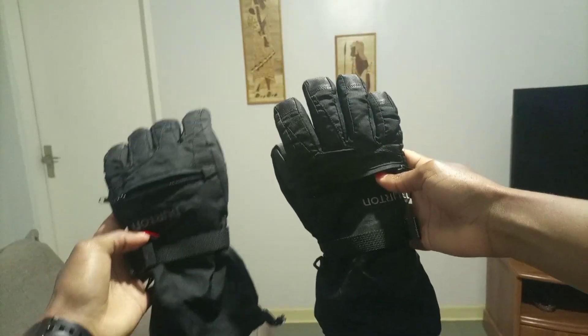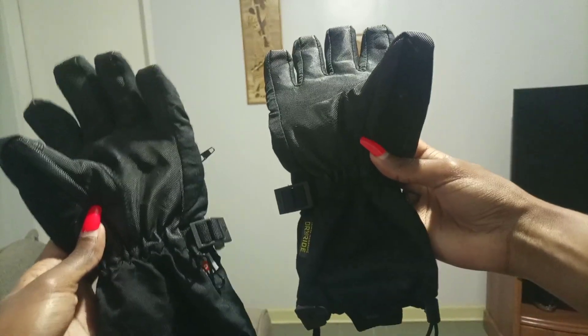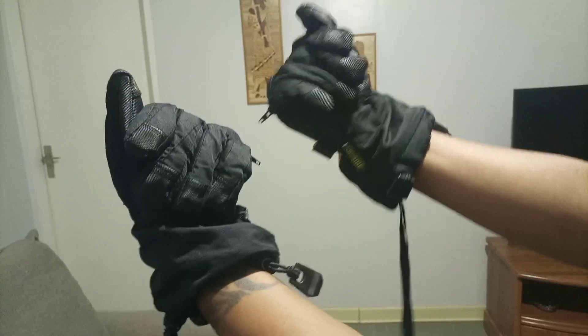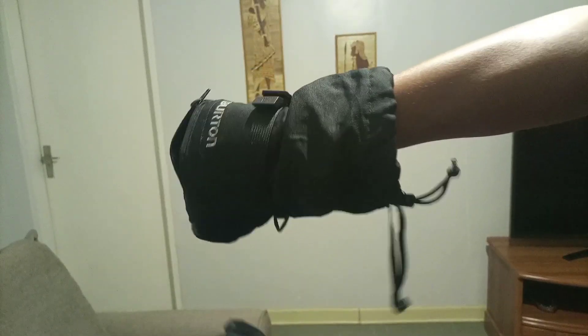The last thing I got is hiking gloves — I hike, so I got them for 200 shillings. They fit well and the quality is great. Steel Cucumber is the plug, and that's all, thanks for watching!